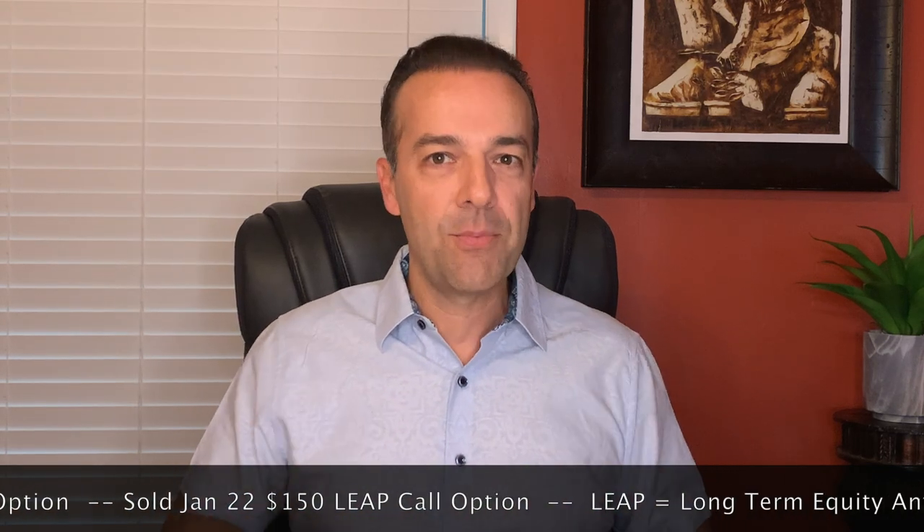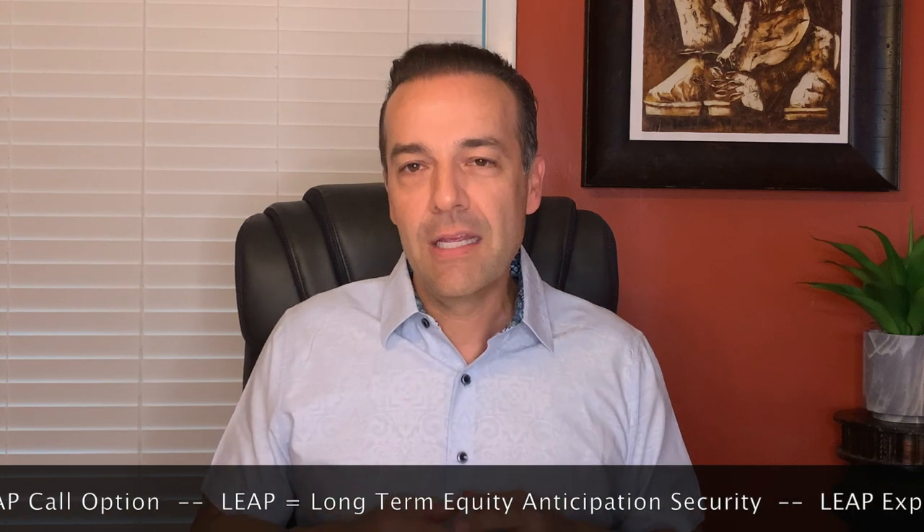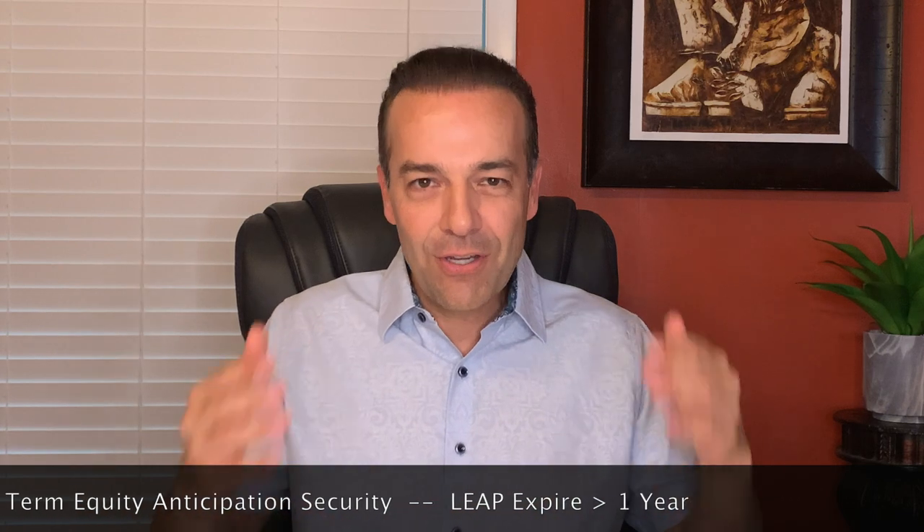At the beginning of this video I told you I'd share a bonus trade I'm in right now that's up 114% since we entered it four and a half months ago. It's a unique strategy I only use for non-dividend paying stocks, but it can be used for any stock that has long-term options available. The trade uses LEAP options — Long-Term Equity Anticipation Securities, which are options that expire over one year into the future — in a company almost everyone is familiar with: Disney. Back on March 16th, we bought the January 2022 $85 strike call option and simultaneously sold the January 2022 $150 strike call option. In this case they had almost two years until expiration.